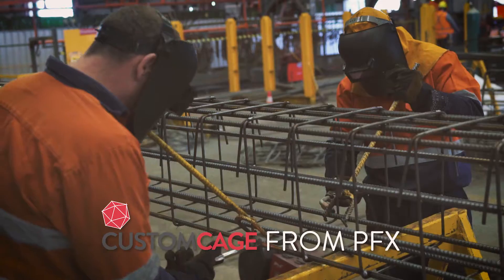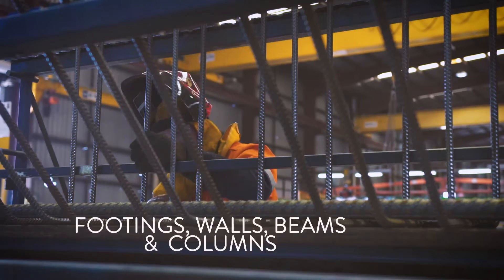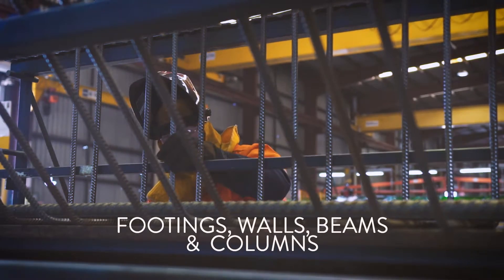Custom Cage is a highly customised prefab solution for specialised applications, including footings, walls, beams and columns.